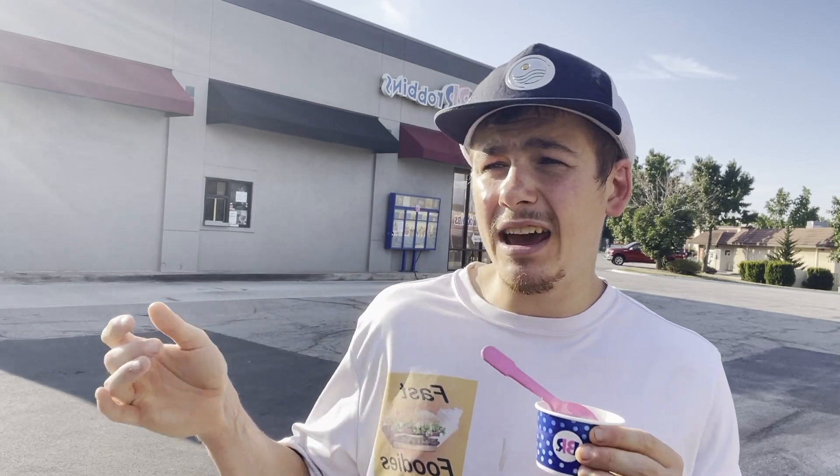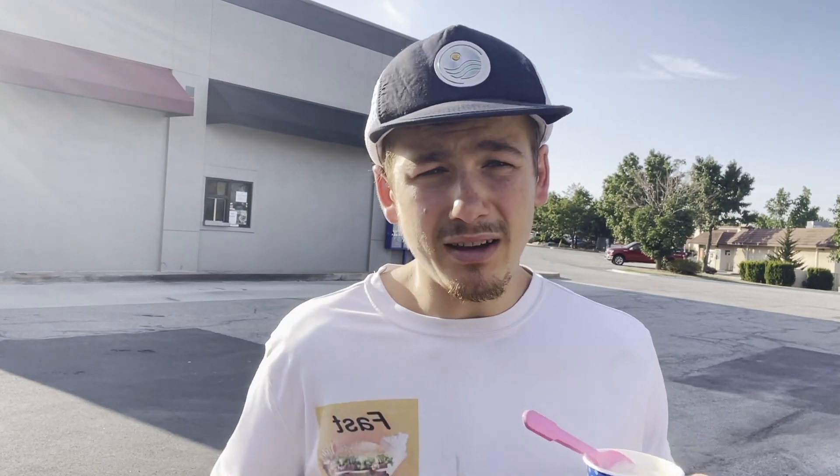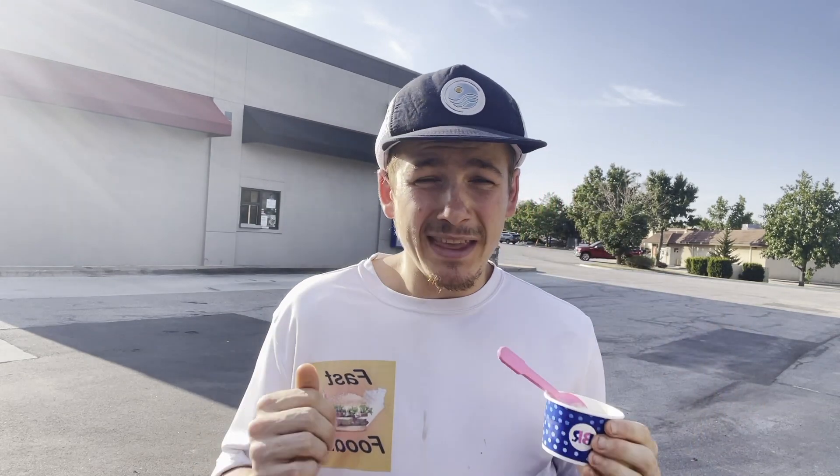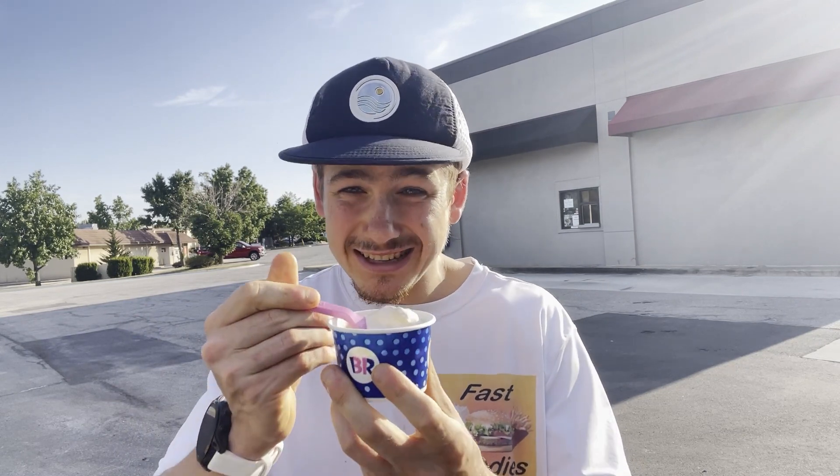If you want me to come back and try any other Baskin-Robbins flavors, let me know in the comments down below. I was actually talking to my dad on my way here and he said he wants me to try the German Chocolate Cake flavor, so maybe I'll get that next time. What's interesting about this ice cream is that it's actually a toaster pastry base — not only is it my first time at Baskin-Robbins, it's my first time ever having a toaster pastry flavored ice cream. It has bits of strawberry pieces and toaster pastry pieces inside.